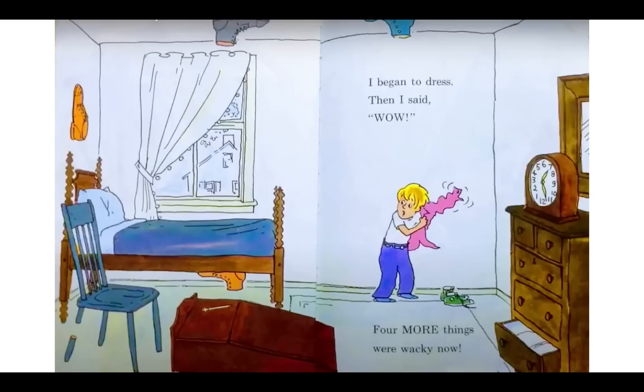I began to dress. Then I said, wow, four more things were wacky now. Now back to the bedroom — there's more wacky things. Let's search for four more. We have another shoe on the ceiling — these shoes are popping up everywhere. We have a shoe stuck under the bed. Look at this: a broken chair leg, but the chair is still standing up straight. And this one was a little tricky, but if you look at the clock, the numbers are out of order. The 12 should be at the top and the 6 at the bottom. This clock is not right. It's wacky.